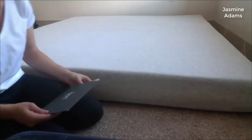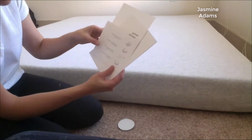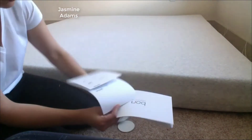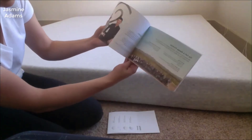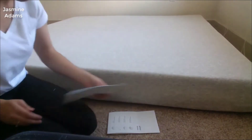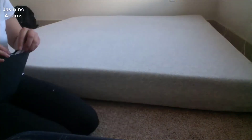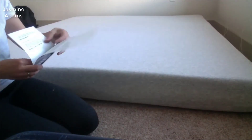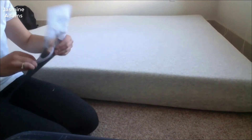It comes in a shrink-wrapped box — kind of weird, your mattress shows up in this rectangular box that doesn't look like there's a mattress inside. You roll it out, cut it open, and it sucks in all the air. It says it can take up to 72 hours to fully expand, but I'd say more like 24 hours — probably ready to sleep on the next day.